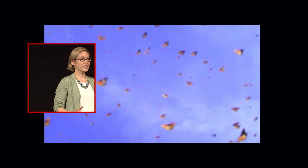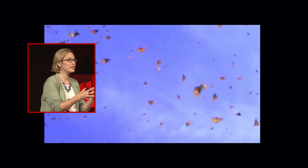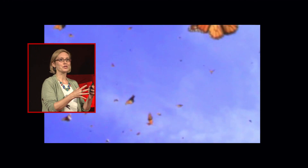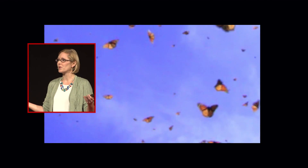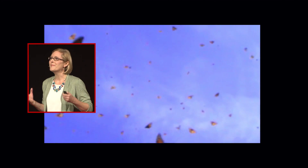To witness one of these colonies in person is a life-changing experience. In the cool mornings, the butterflies group together tightly, hanging in clusters two to three layers thick from the trees. And on warm afternoons, the clusters explode like fireworks, showering orange confetti into the sky. It's magical.